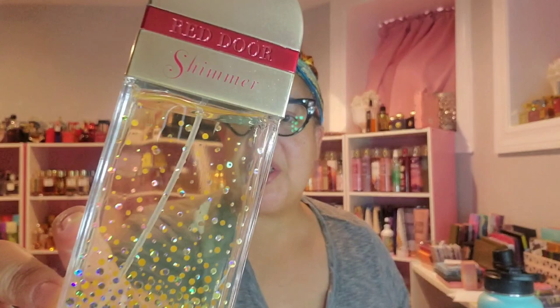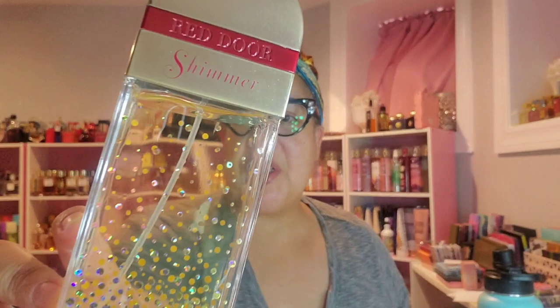Next up is Red Door Shimmer by Elizabeth Arden. This is a floral fruity — it's got pear on top, but with a little blackberry and a little pepper in it. So it's not quite as sweet and bright, but you get that hint of pear juiciness along with that berry. As it dries down, you get a vanillic vibe from the tonka bean, then it gets musky. It becomes a musky vanilla, kind of woody, because it has sandalwood and vetiver, giving it a very sophisticated vibe.